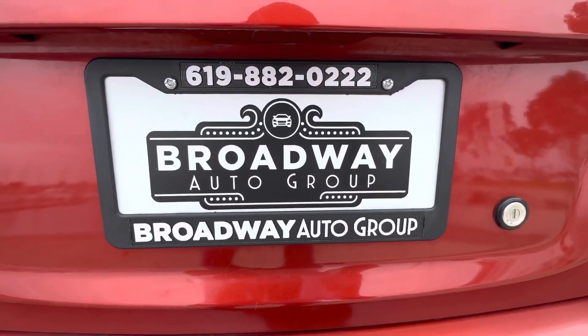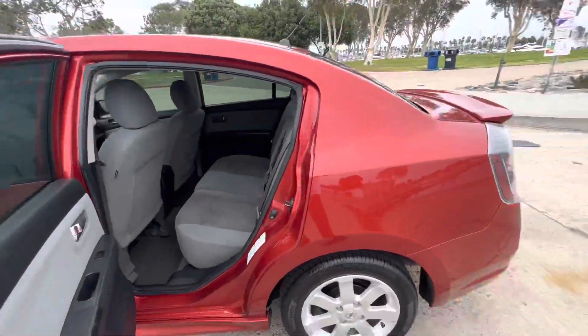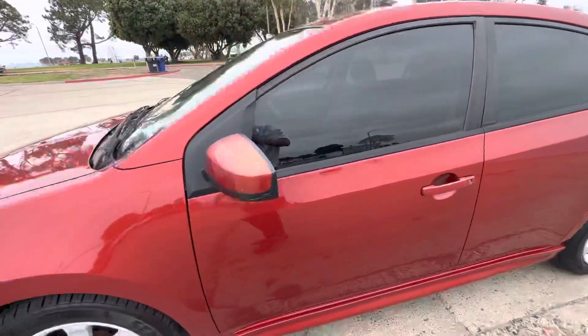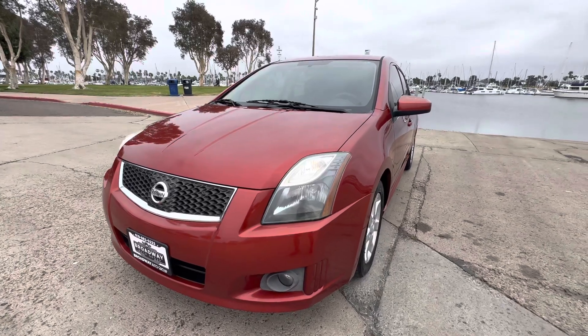Come see us — Broadway Auto Group, 898 Broadway, Chula Vista, California 91911. Or drop us a line at 619-882-0222, or visit us on the web at usedcarsschulavista.com. Hit that like button and please subscribe. Thank you.